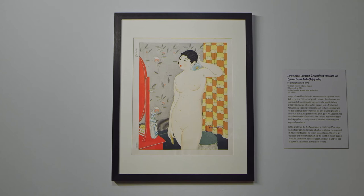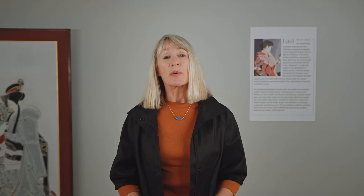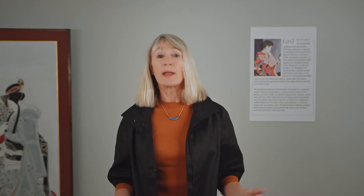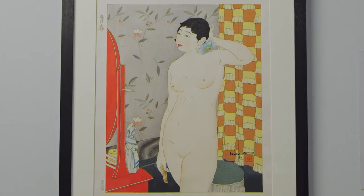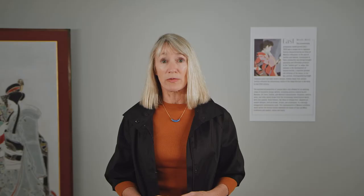We also have a print here by Ishikawa Toraji, who is representing the Japanese female completely nude. Nudes weren't unknown in Japanese art, but this particular one shows a very new wave girl in her newly bobbed hairdo, completely nude and admiring herself brazenly in a mirror, with a backdrop of all Western style wallpaper and curtains. And this was considered the height of decadence by a lot of cultural conservatives.